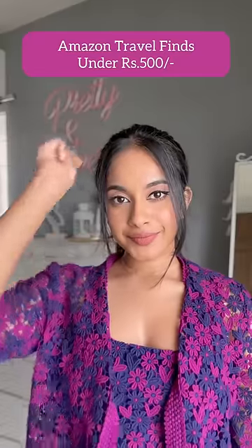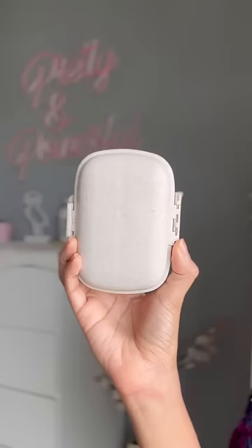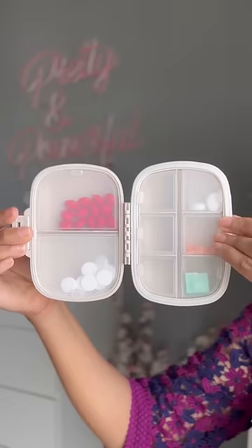Affordable Amazon travel finds under rupees 500 — let's go! The first one is the pill organizer from the brand Cozy Nose. This one retails for 325 rupees and it has eight compartments. The second one is the foldable toiletry bag.